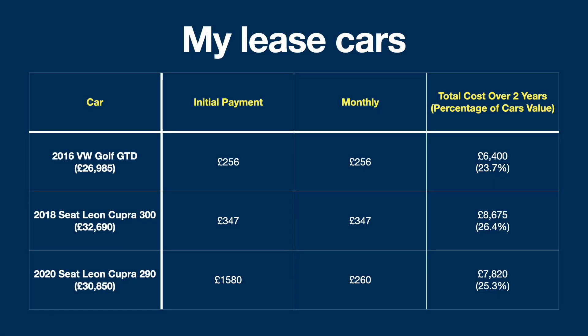Going into some details about my own cars — as you can see on screen, the deals I've had over the time I've been leasing. I always try to find deals below that 30 percent, because that tends to be a good lease deal. The lower you can get the better, and of course this includes road tax as well, which is a big saving especially with today's tax brackets.